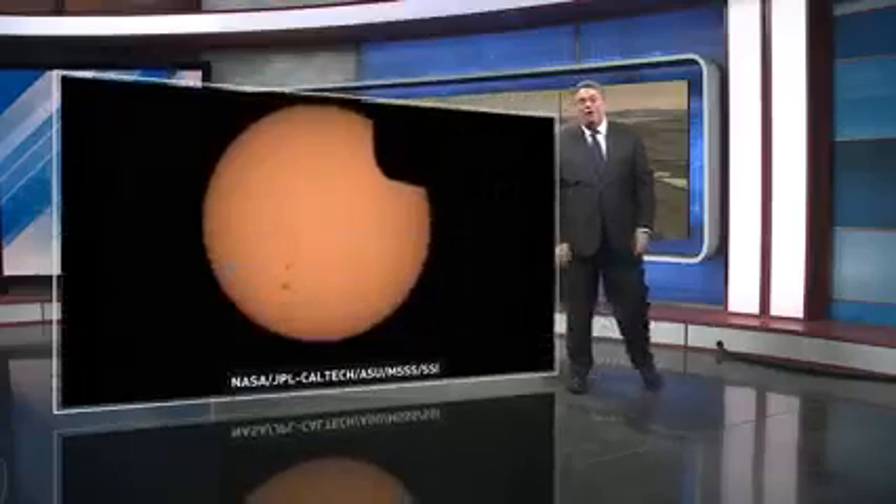Hi, I'm meteorologist Marshall McPeak. You know, Earth is not the only place where we can see eclipses. It turns out that the rover on Mars has been able to capture one of the most amazing eclipses that NASA has seen.